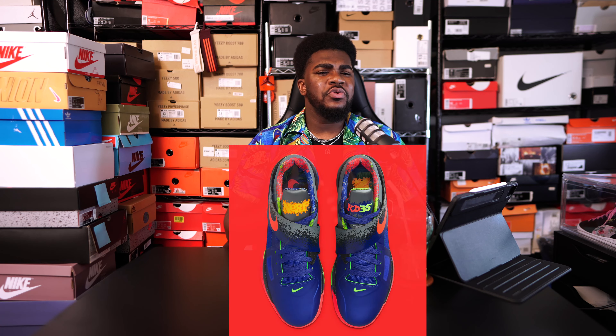In 2012, Nike released the KD4 Nerf with a special box that also turned into a basketball hoop. I don't think for the 2024 release we'll get that same special packaging, but one can hope.